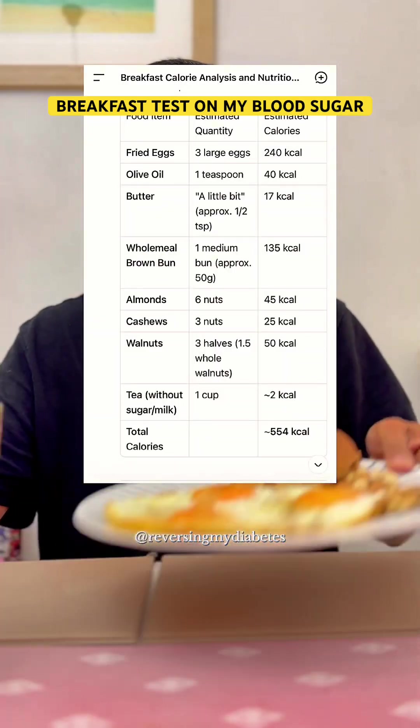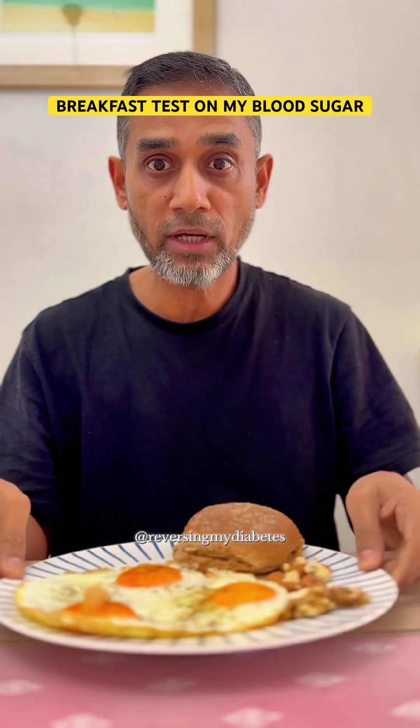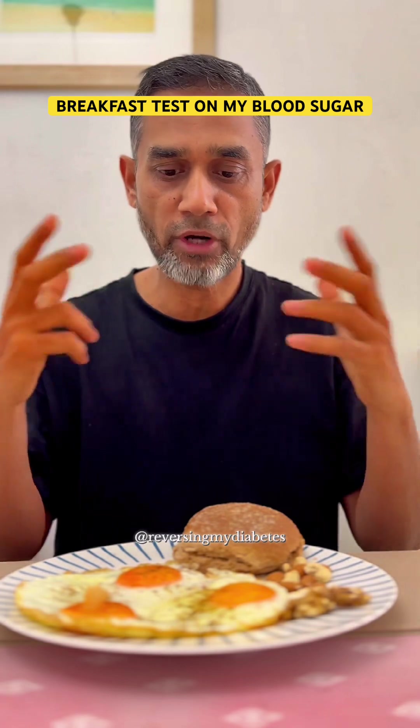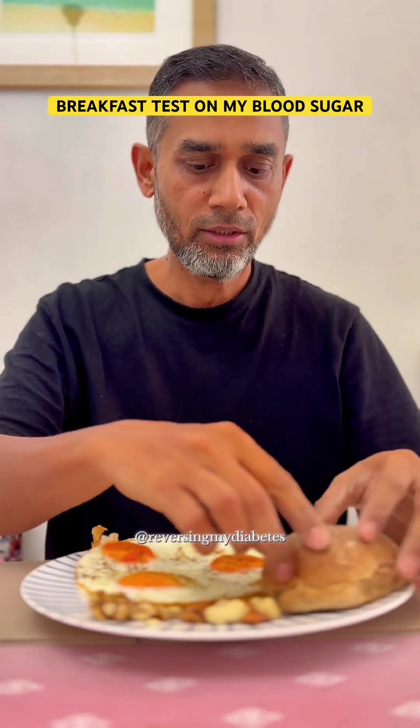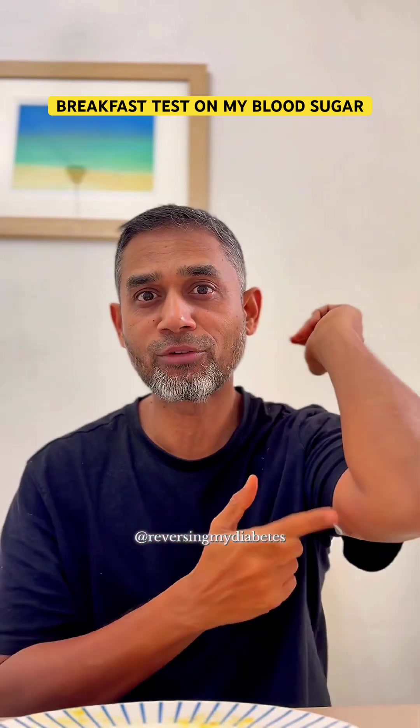This breakfast has almost 554 calories, and this is my first meal after 16 hours of fasting. This is my normal breakfast — let's see what effect it has on my blood sugar. Now I've finished the breakfast; in a couple of hours we'll come back for the reading.